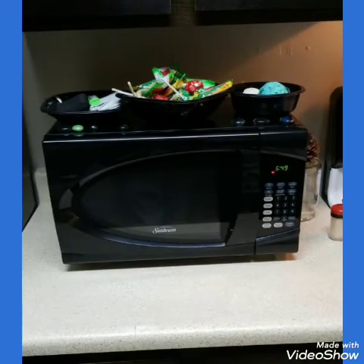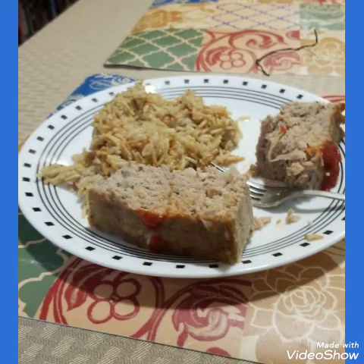So Gerald got rid of his really huge vintage microwave that took over the entire countertop and got this brand new one from Craigslist. He also made him and his daughter some homemade meatloaf last night — oh my gosh, why didn't you invite me over? Looks delicious.